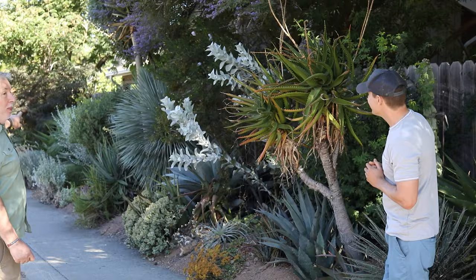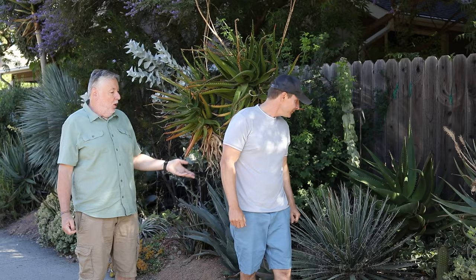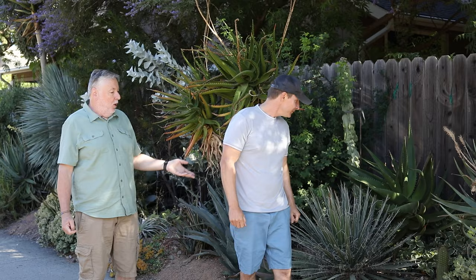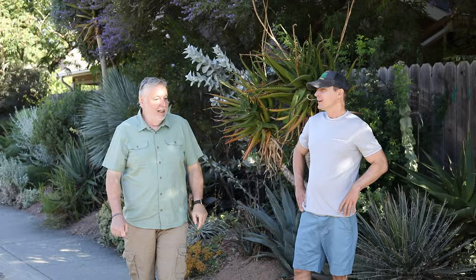This strip here used to be a pittosporum hedge, just like you still see down there. When we cut it down, we realized how many rats were in there — and garbage. So we had them removed, ground out the stump, and just dumped soil on top, because succulents are shallow rooted. They don't go down more than a foot, maybe 18 inches. Then if they hit that clay, they can decide whether to root there or spread out laterally.